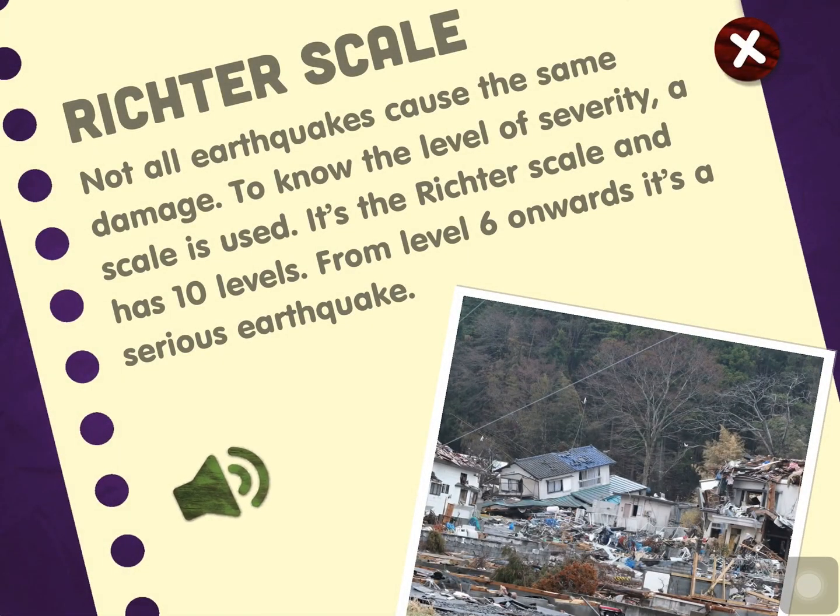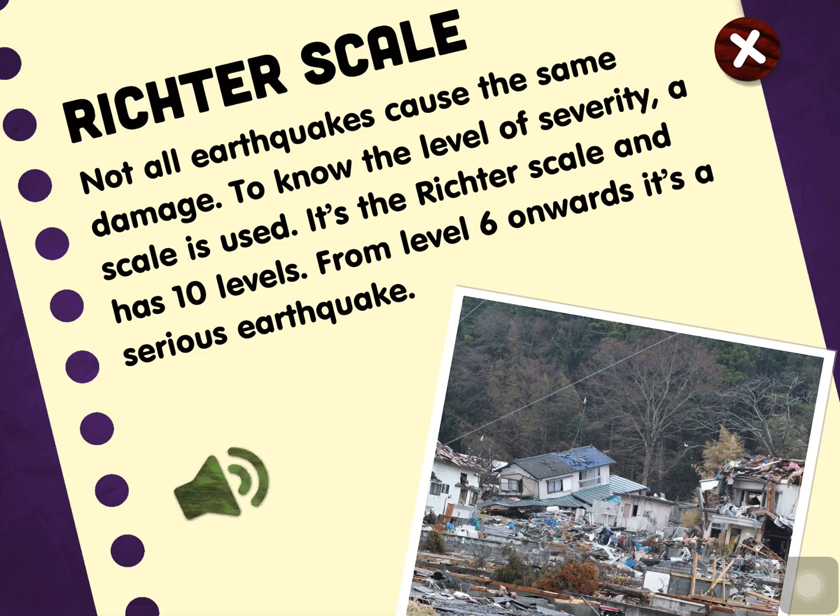Richter scale. Not all earthquakes cause the same damage. To know the level of severity, a scale is used — it's the Richter scale and has 10 levels. From level 6 onwards, it's a serious earthquake.